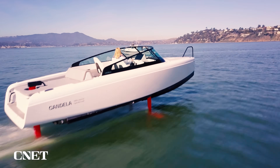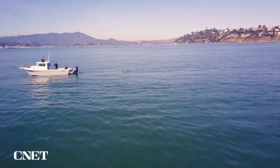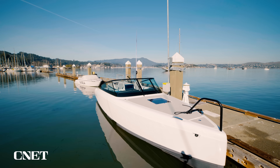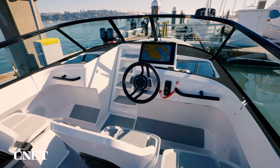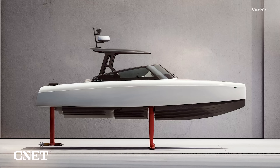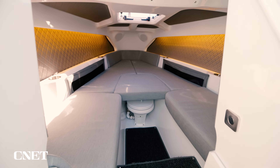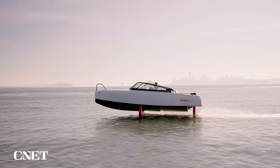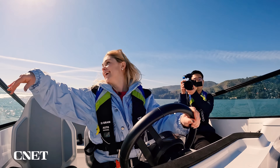Candela has started taking orders for the C8, starting at $390,000 US. For that price, the company says you'll get all the bells and whistles you'd expect on a premium speedboat: room for eight passengers including the captain, optional extras like a hardtop, and space to sleep two adults and two children. The company is also opening up what it calls test flights here in San Francisco Bay.